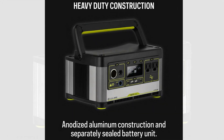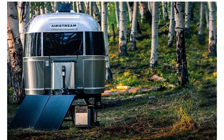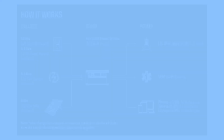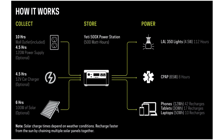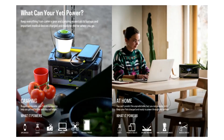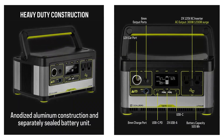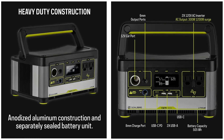The durable Boulder series features professional-grade construction with a heavy-duty anodized aluminum enclosure and internally separately sealed battery unit, providing years of use at home or off-grid. Goal Zero uses only the highest quality Tier 1 lithium battery cells, which are protected by an advanced multi-sensor battery management system.